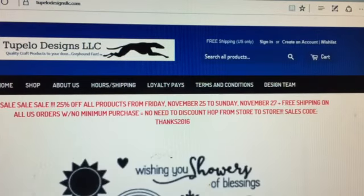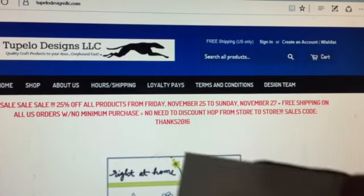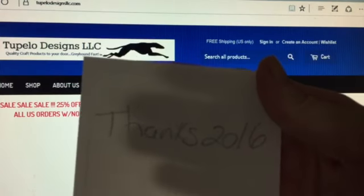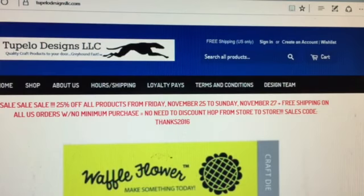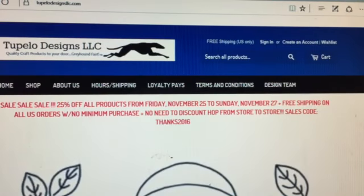Again, this is a great sale — 25% off, free shipping, no minimum purchase, and the code is THANKS2016. Have fun shopping and happy Thanksgiving, bye!